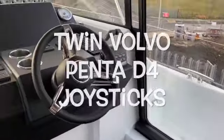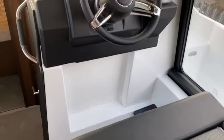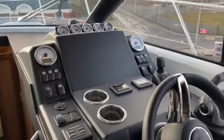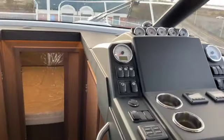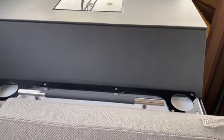Quick view of the helm here — fold-up seat so you can either stand up when you're driving if you want to, or you can fold it down for more comfy seating on longer cruises. Quick view of the dashboard there: joystick controls, trim tabs, all the EVC stuff for the Volvo.